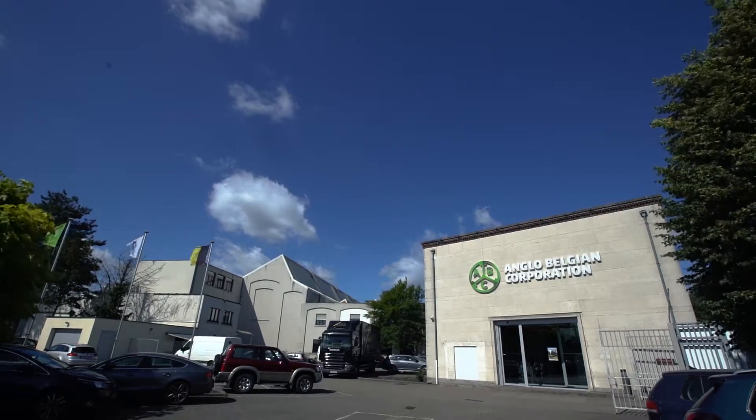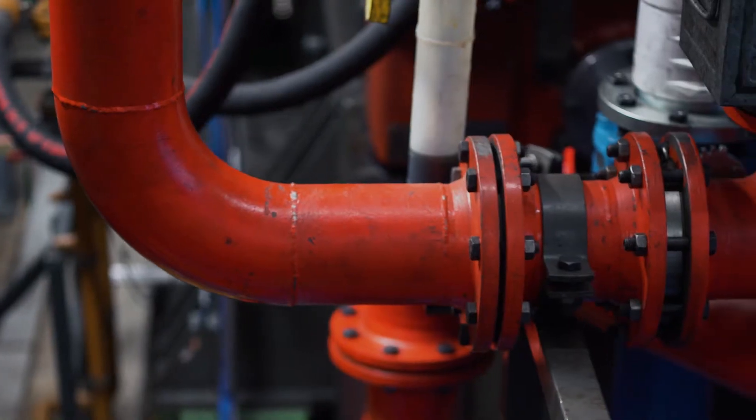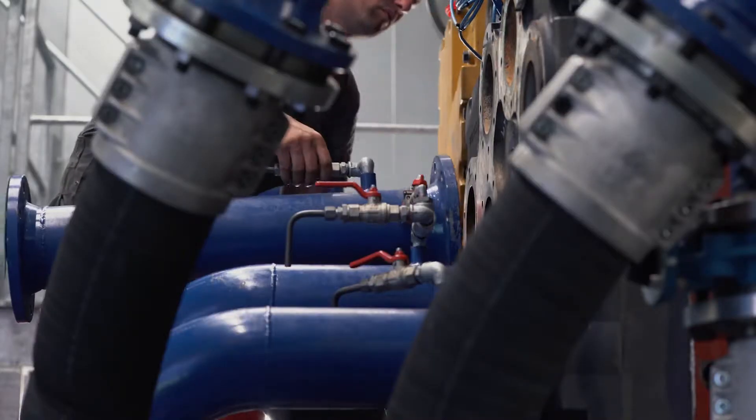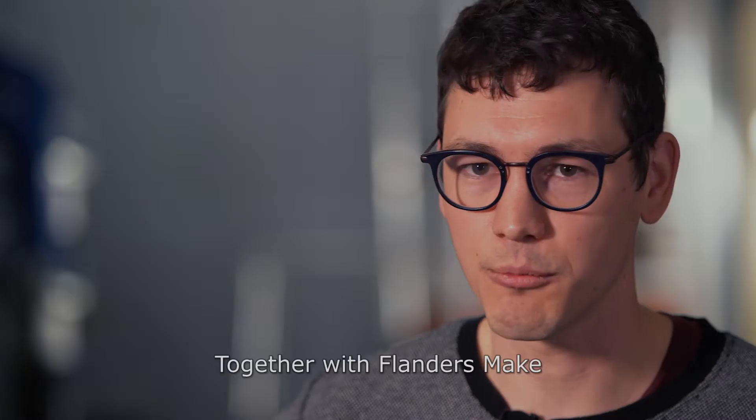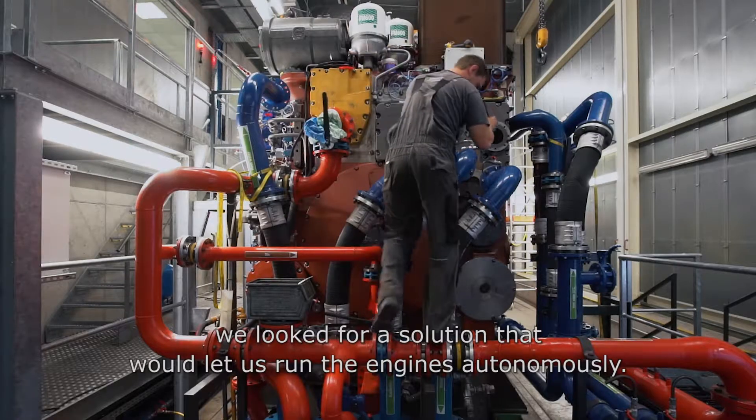The Anglo-Belgian Corporation is therefore constantly testing new prototypes in its labs. Until now, this was done under the watchful eye of operators. We have with Vlaanderen Make a solution to drive the engine autonomously.